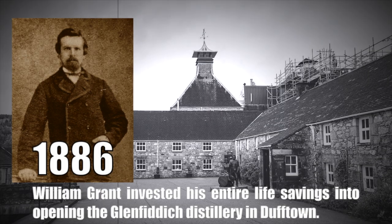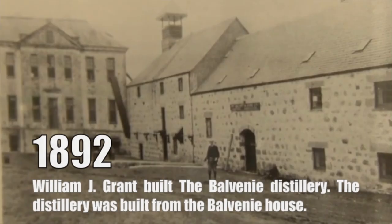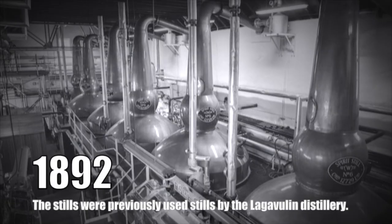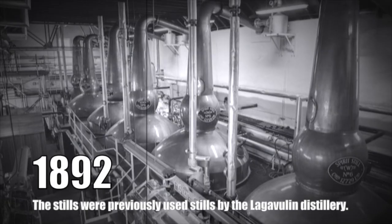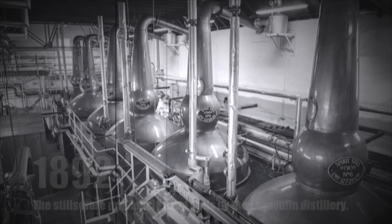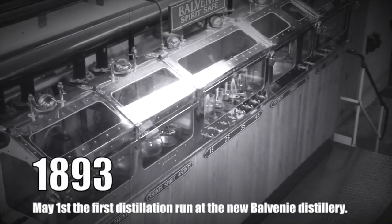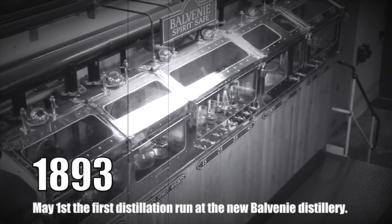In 1886, William Grant invested his entire life savings into opening the Glenfiddich Distillery in Dufftown. In 1892, William Grant built the Balvenie Distillery. The distillery was built from the Balvenie House. Previously, he had been working at the Mortlach Distillery. The stills were previously used at Lagavulin Distillery. In 1893, on May 1st, the first distillation ran from the new Balvenie Distillery.